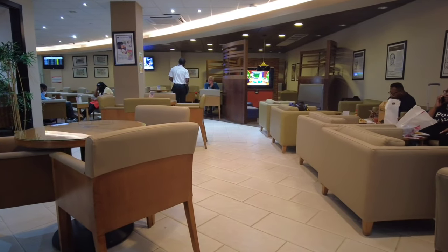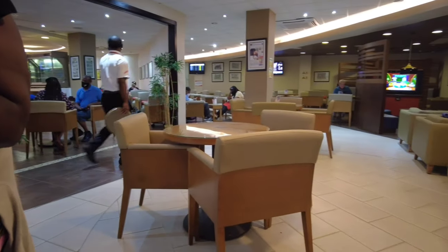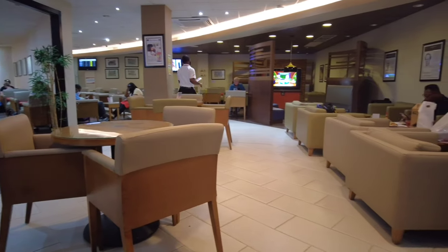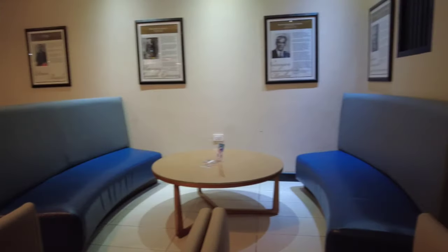You can also catch up on the latest magazines and newspapers, all complimentary. The fast track service through immigrations, customs, and security allows you to have a stress-free experience — you're not waiting in line and you get through everything a lot quicker. They have a fully equipped business center with Wi-Fi access, and there's also an area where you can make phone calls to the United States using a landline phone. There's also assistance with retrieving your luggage and private restrooms.